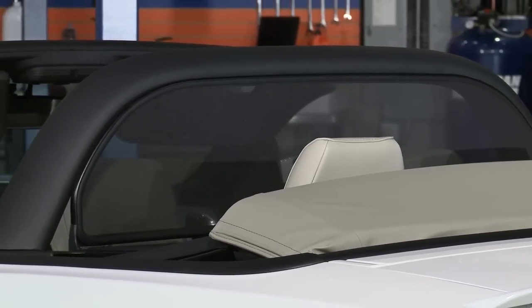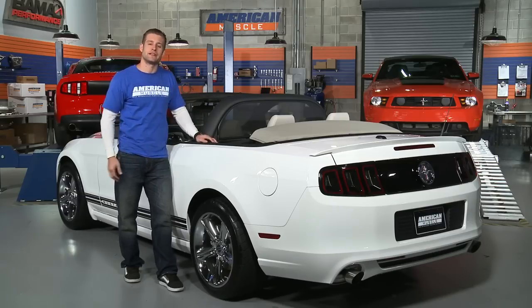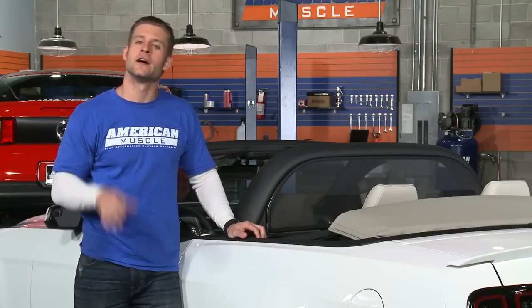The MMD Wind Deflector's frame is made from ultra strong, lightweight aluminum that can easily withstand highway speeds and then some without bending or collapsing. The biggest star on this product though is that ultra durable see-through mesh material, which is responsible for cutting down that excessive wind noise without impairing your vision through the rear view mirror.